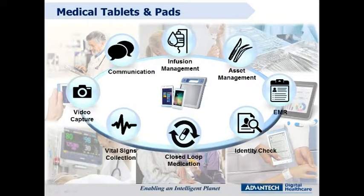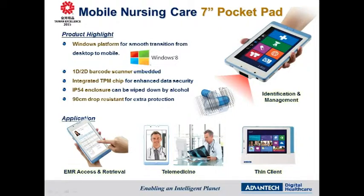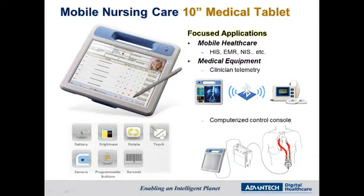In addition to the mobile workstation, Advantech Digital Healthcare also offers a series of medical tablets and clinical pads to doctors and nurses, giving them bedside access to everything they need. The 7-inch pocket pad is a Taiwanese Excellence Award-winning Windows-based device, weighing less than 400 grams, with an integrated barcode scanner, IP54 enclosure, and drop resistance from 90cm height. The upgraded 10-inch medical tablet MICA 102 makes medical records and clinical data accessible on-demand throughout the hospital and can integrate with medical equipment for more applications.